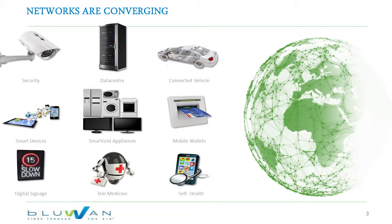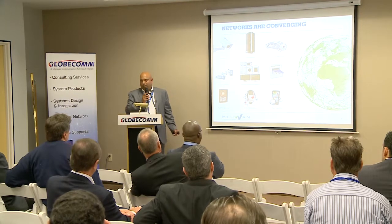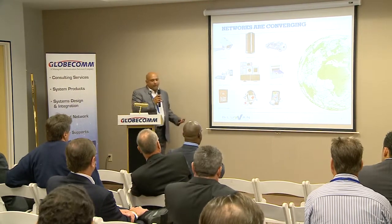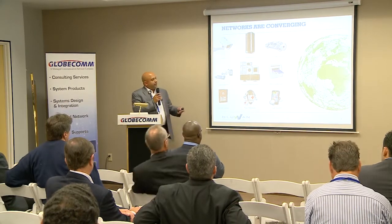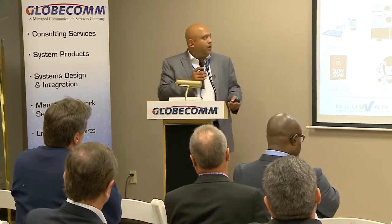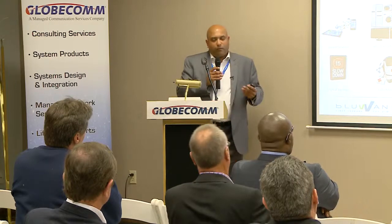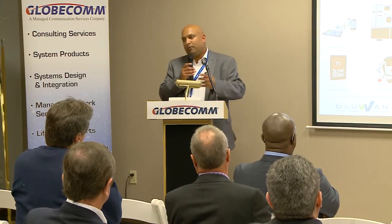Every vendor needs a slide on network convergence and hockey stick curves, so I'll spare you the full explanation on data demand and growth. What's really interesting is the applications we're seeing — M2M, video surveillance, mobile banking, smart grids, telemedicine, tele-education for rural villages in East Africa. More and more devices are getting connected and taxing the bandwidth pool, not just at a regional level but globally with interconnected devices.